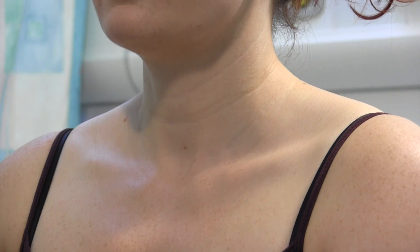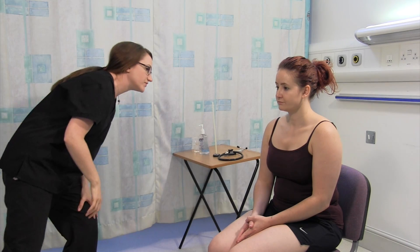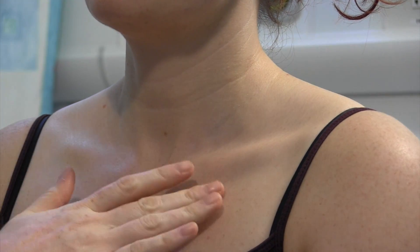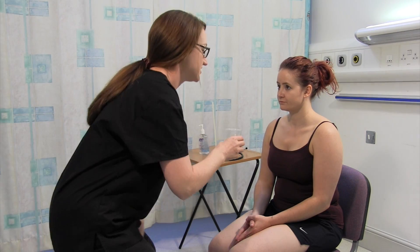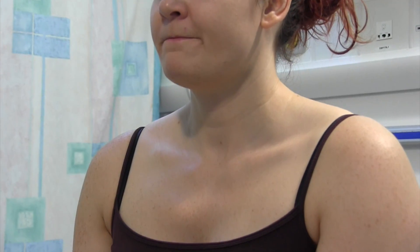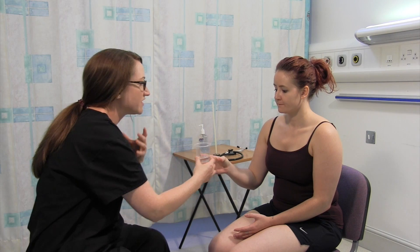Just looking at your neck and shoulders — no obvious lumps or bumps or masses, no scars. If I was concerned there was a lump there or I wanted to accentuate a lump, I might just ask you to take a glass of water, take some water into your mouth and swallow it when I ask you to. If I was trying to distinguish between a thyroid mass or a thyroglossal cyst, I might ask you just to stick your tongue out for me.